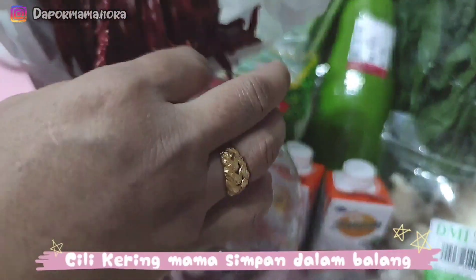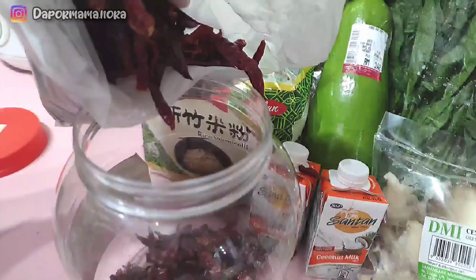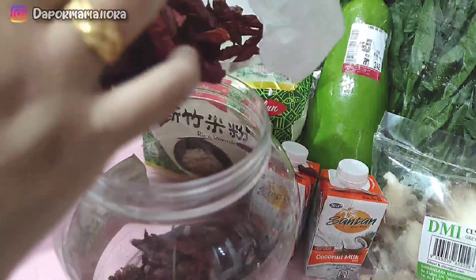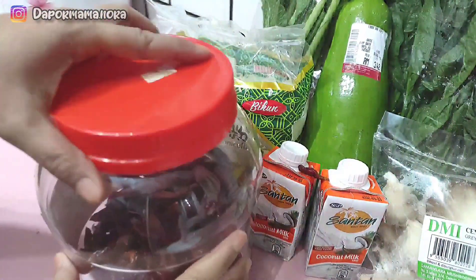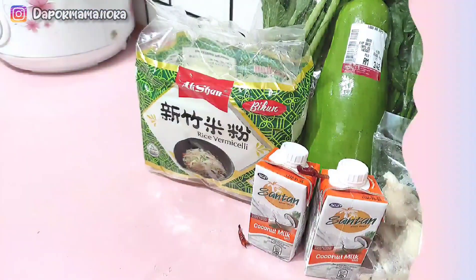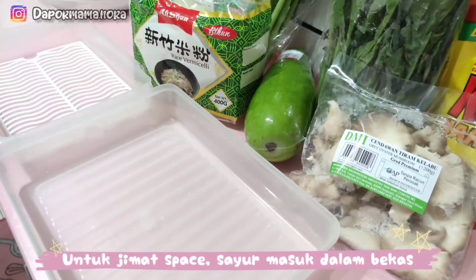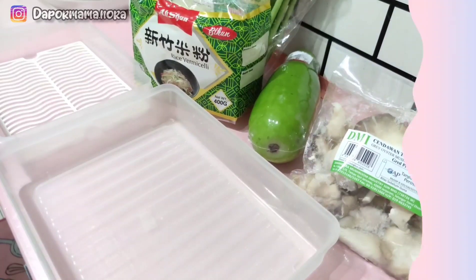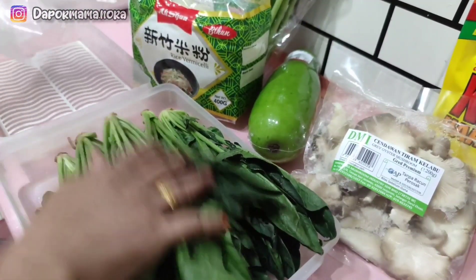Sementara belum apa-apa lagi, Mama nak simpan dulu Mama punya cili kering. Cili kering ni kenapa Mama simpan dalam balang? Sebab lipas suka makan. Rumah Mama ni tak ada tikus, tak ada semut — semut ada cuma beberapa ekor, boleh kira lah. Tapi kalau lipas, aduh hai, tak tahu nak cakap. So, Mama kena simpan dalam balang, lebih hati-hati lah kan. Takkan kita nak makan makanan yang dah lipas makan kan.